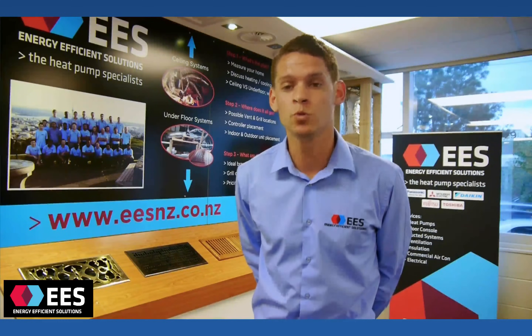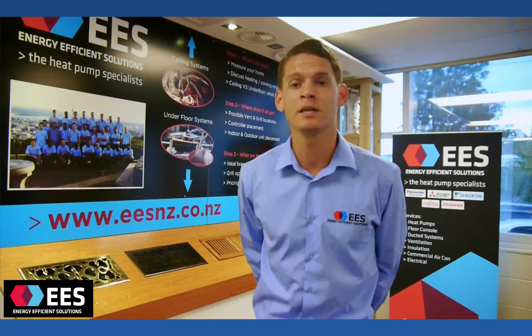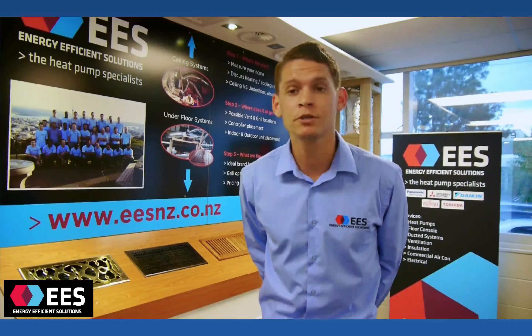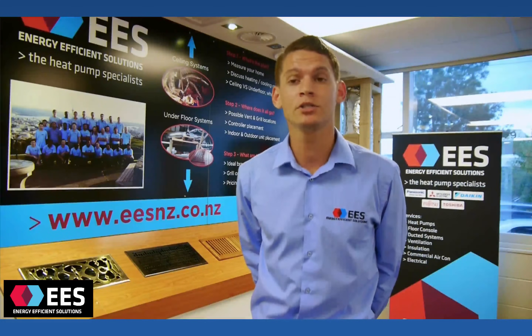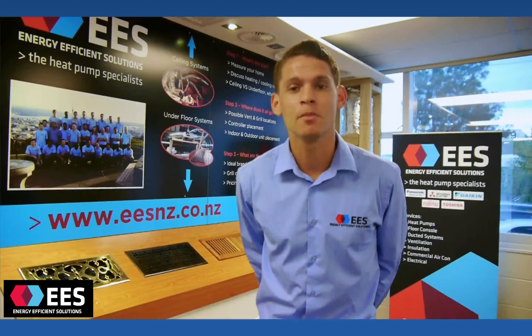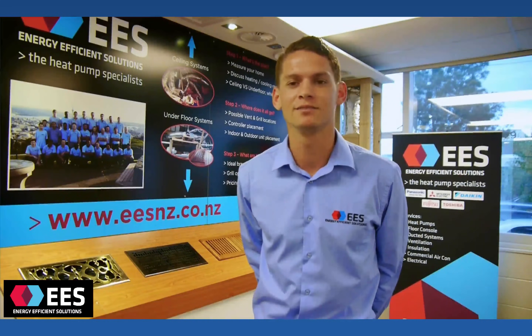At EES, we install all of our own systems and we manufacture all of our own components, which is really helping us keep the price down. We have a qualified builder, electrician, and registered refrigeration technician on site to make sure they get the job done right. Have a look through the next couple of slides and we'll show you how we can get a system into your house.